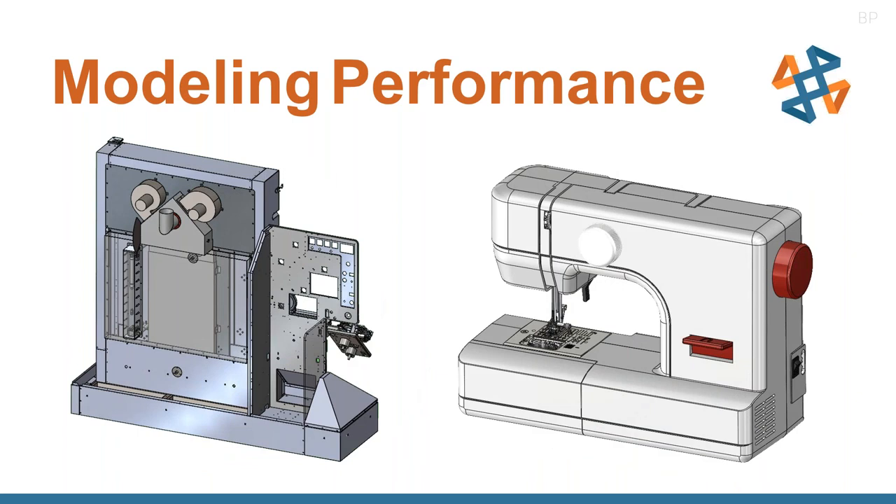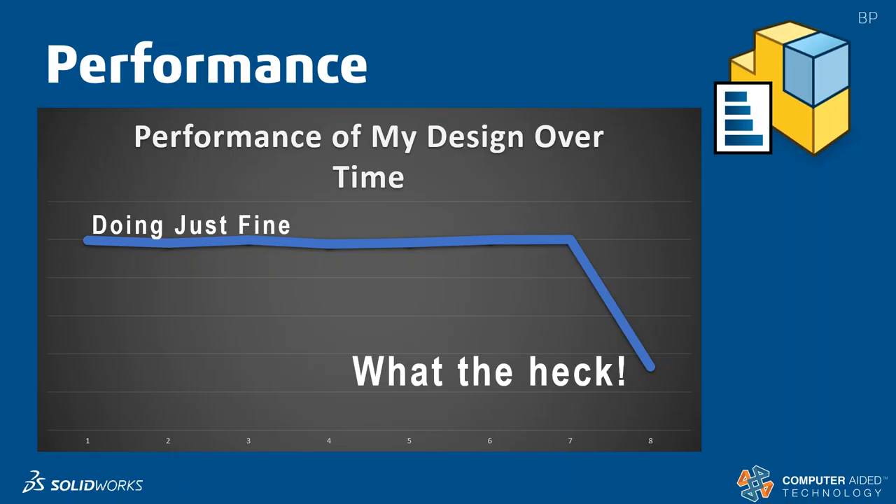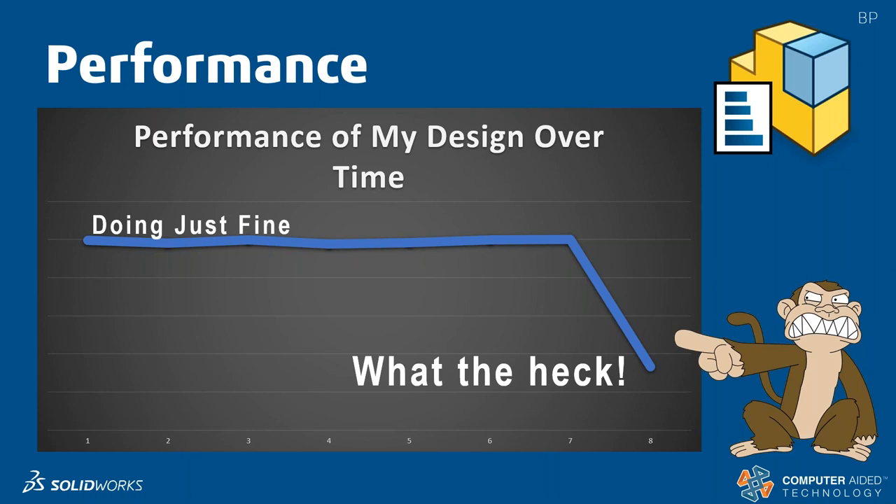It doesn't matter whether we're dealing with industry equipment or something that simply looks like a sewing machine — when you peel back that cover it's actually quite elaborate underneath. There are lots of factors, lots of assembly sizes, and lots of little things that add up into performance problems. We're going to show you what to do when performance takes that big dive and what tools you have at your disposal.